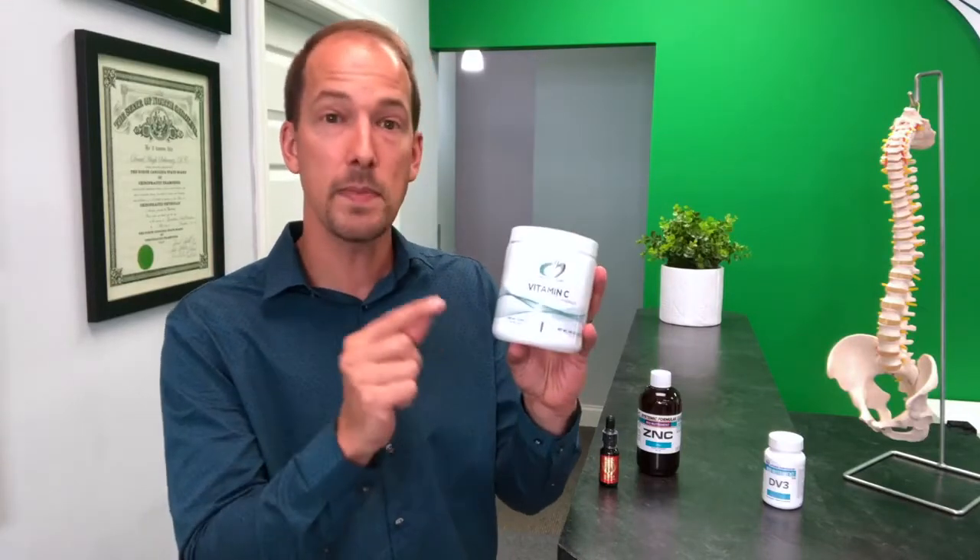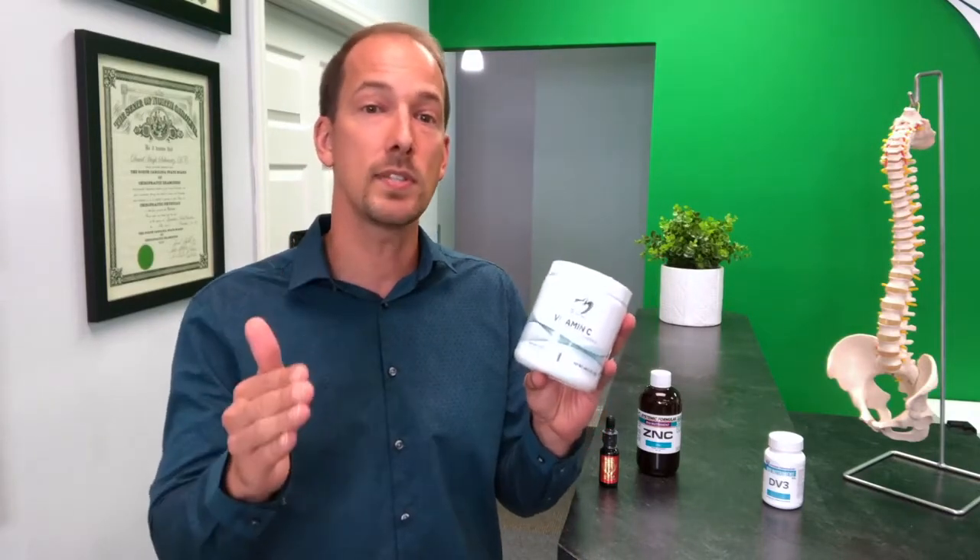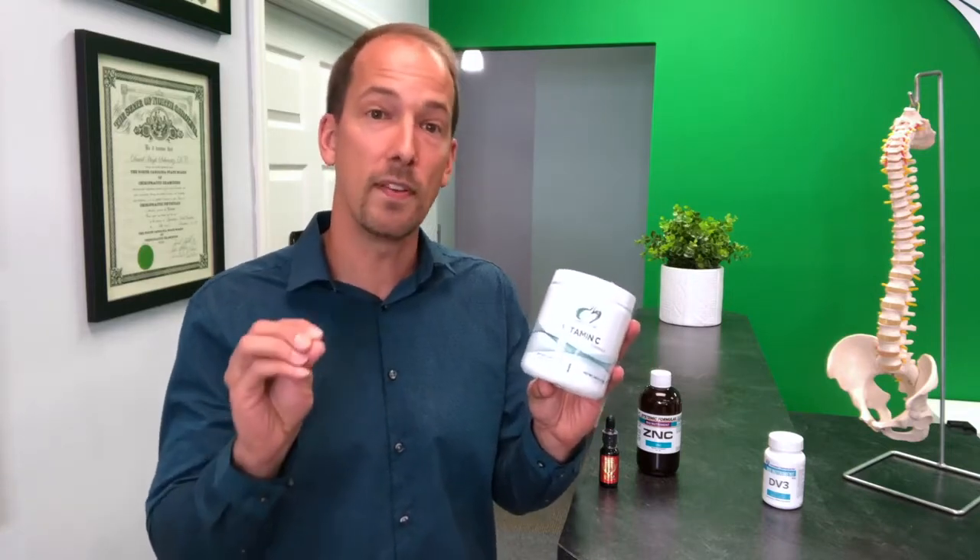Next on my list is vitamin C. Now this may be the one you're the most familiar with already. As a potent antioxidant, vitamin C is essential for so many processes in the body. But when we're specifically looking at the immune system and we want to fight off infection, having proper vitamin C helps to increase the production of interferons — a protein which helps the immune cells fight infection. That means vitamin C physically helps your immune cells fight stronger.